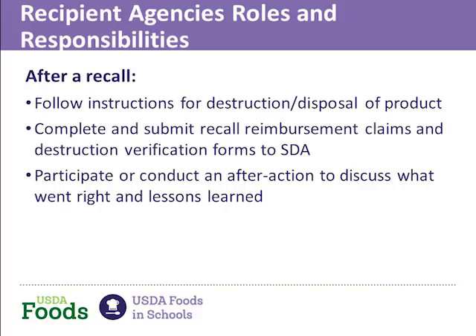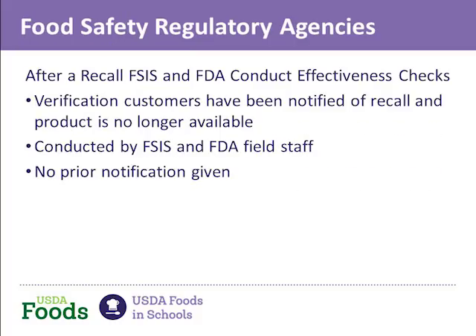Tina, I gave them a lot of information, and I know you have some great tools, so I'll let you take over. Thank you, Kathy. I want to mention something Kathy alluded to earlier about timing being critical. It is a tight timeline for collecting this information. Something you should know is that after a recall, the regulatory agency — FSIS, the Food Safety Inspection Service — and FDA conduct what are called recall effectiveness checks.